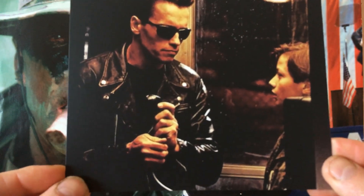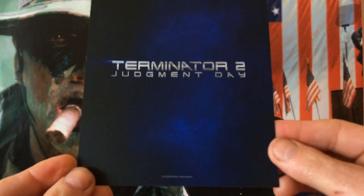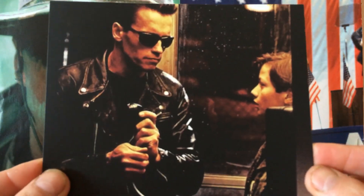It was a box office smash with a great soundtrack featuring Guns N' Roses. So that is the special cards and collector's cards.